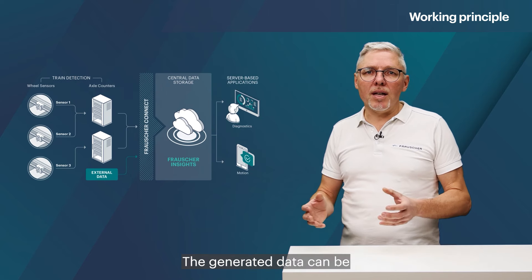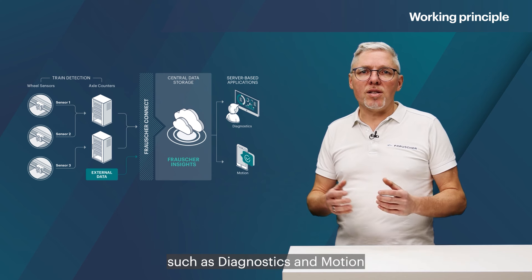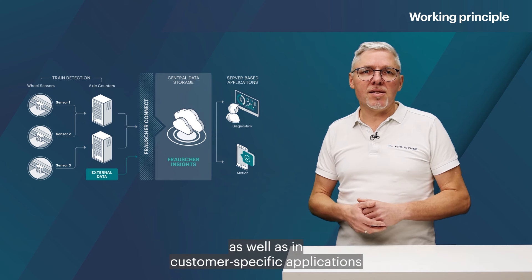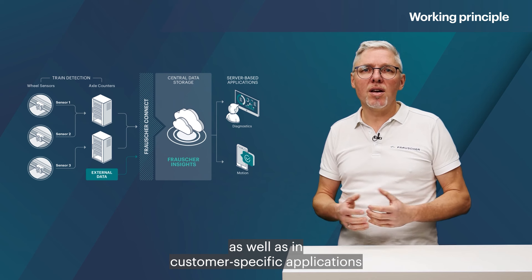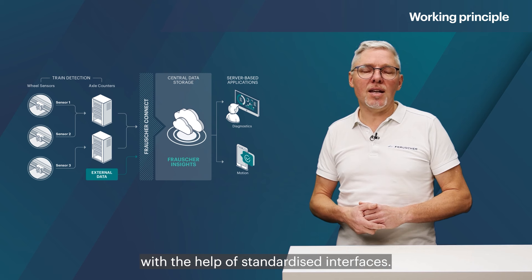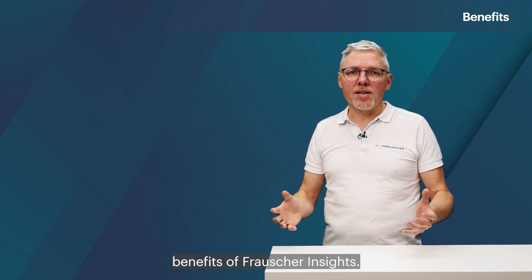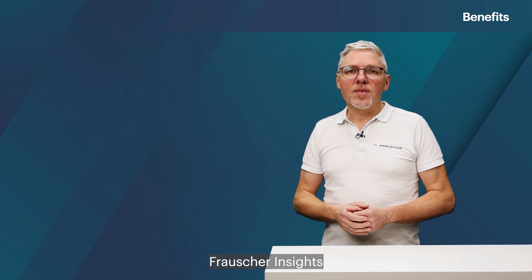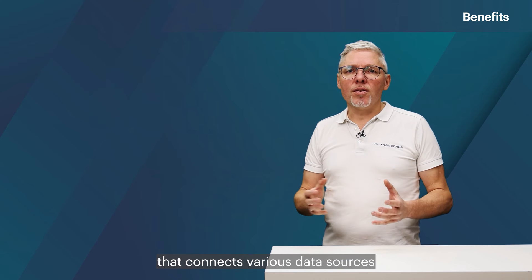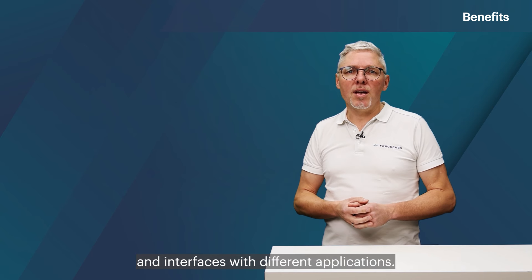The generated data can be used in standard applications such as diagnostics and motion, as well as in customer-specific applications such as high-ranking diagnostic systems with the help of standardized interfaces. Frauscher Insights is a digital ecosystem that connects various data sources and interfaces with different applications.